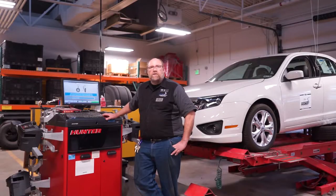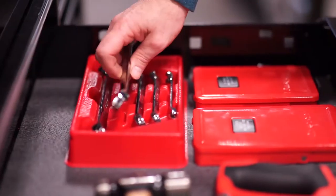We teach hybrid, we teach electric vehicle repair, we teach Ford diesel repair all the way from the 7.3 diesel up to the current 6.7 diesel today.